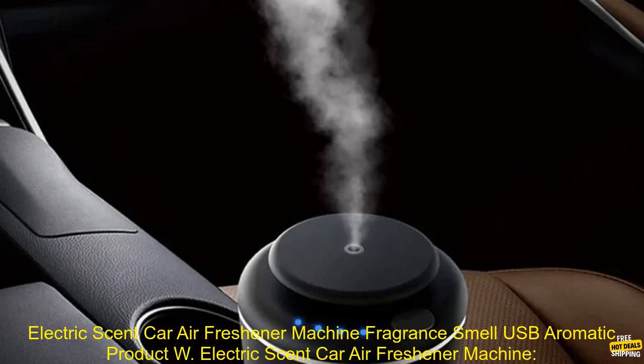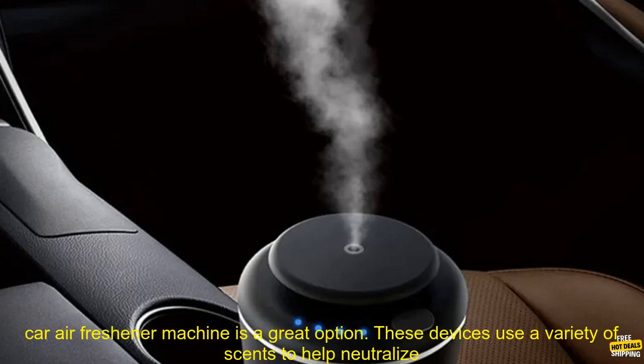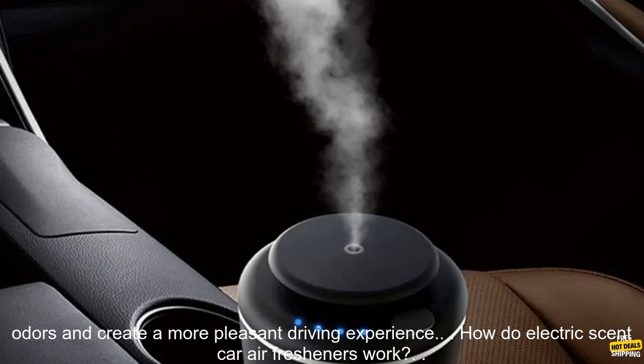Electric Scent Car Air Freshener Machine — a review. If you're looking for a way to keep your car smelling fresh, an electric scent car air freshener machine is a great option. These devices use a variety of scents to help neutralize odors and create a more pleasant driving experience.